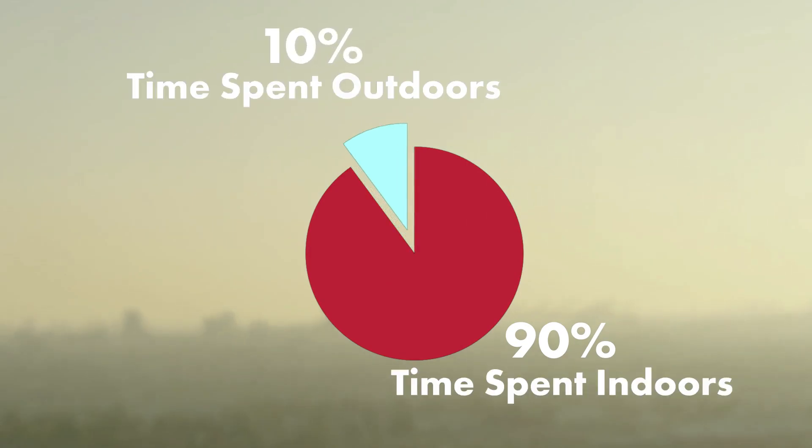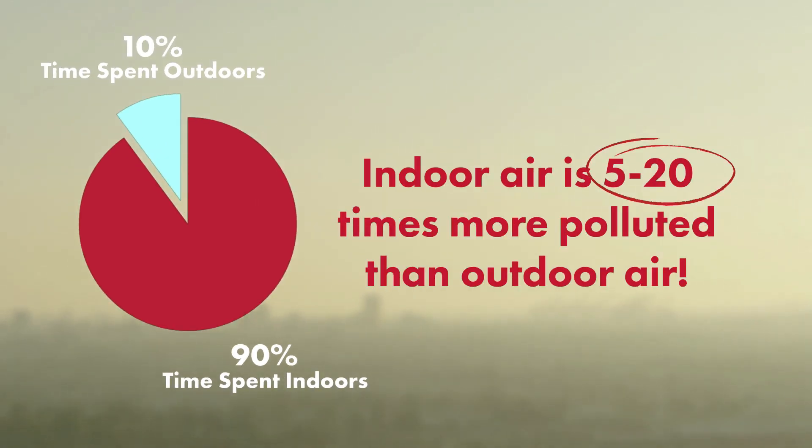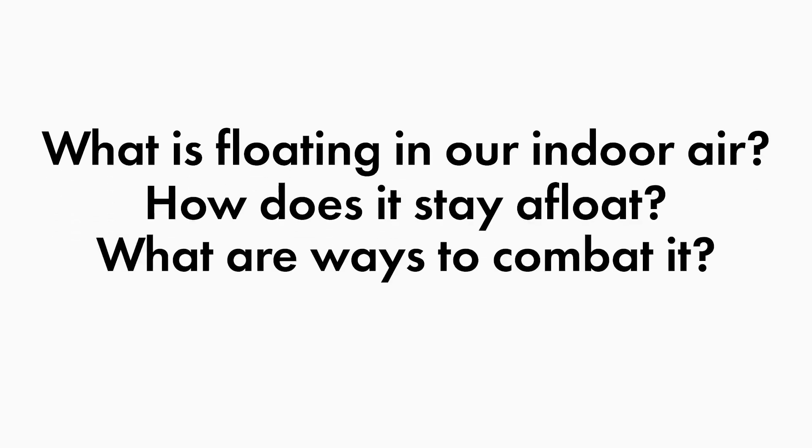We spend 90% of our time indoors. Indoor air is 5 to 20 times more polluted than outdoor air. There are solutions to this health problem, but first we must understand what's floating in our indoor air, how it stays afloat, and then ways to combat it.